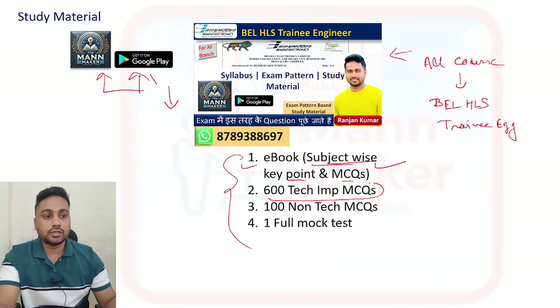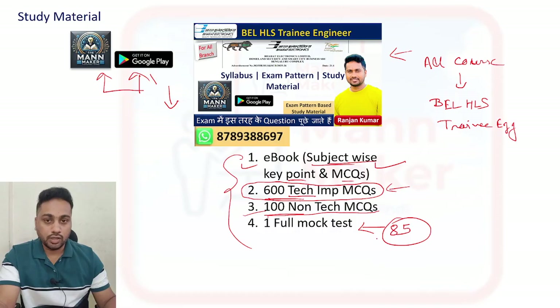There are 600 important questions including previous year questions and some expected questions which they may ask in the exam. You will get detailed explanation of answers. Those 600 important questions related to technical topics you need to cover. Apart from that, as I told you, the non-technical section is also there in your exam, so you will get 100 non-technical questions that you need to cover. There is also one full mock test - if you appear for that you will get to know the pattern of your exam.